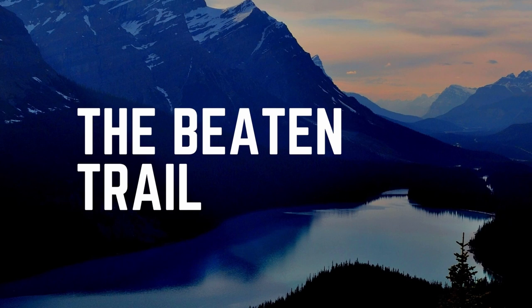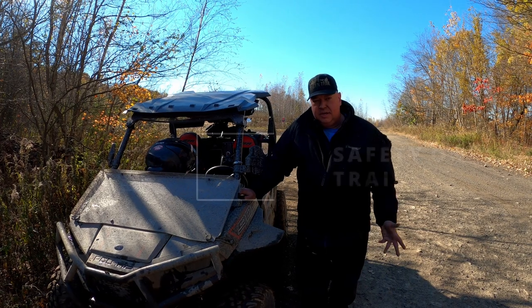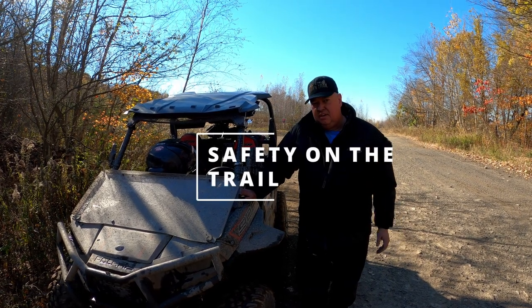Make sure you always have your visor down or are wearing goggles. Hi, it's Mike from the Beaton Trail, and in this episode we're going to talk about safety on the trail.